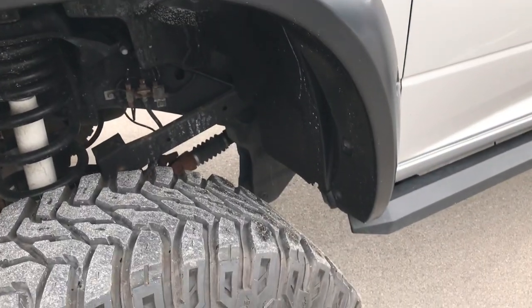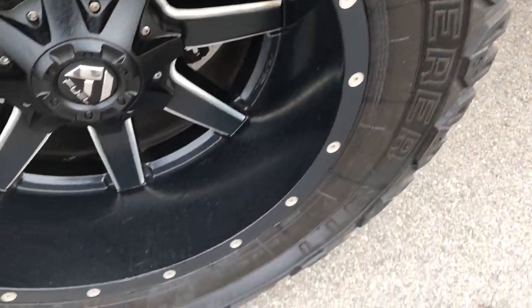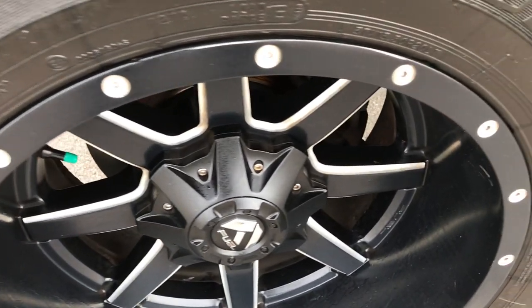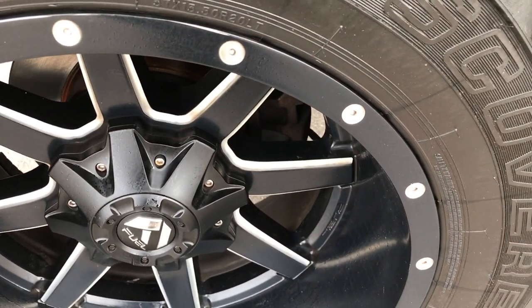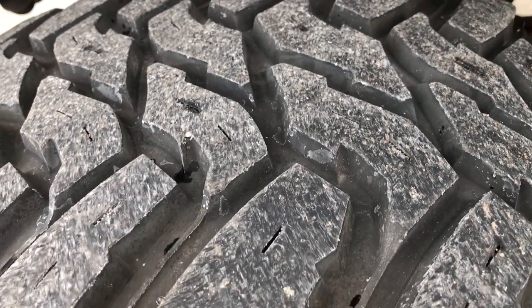Bright silver is the color. This one has Cooper Discoverer 37 by 13.5 R20 LT tires, and they are on fuel 20-inch painted and polished aluminum rims. No scuffs or scrapes on that rim. These tires look like they have close to 70 to 80% of the tread left.